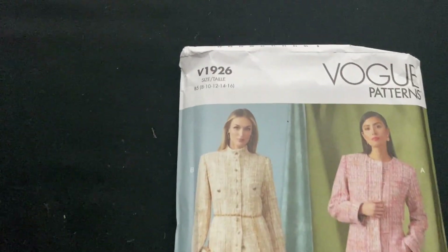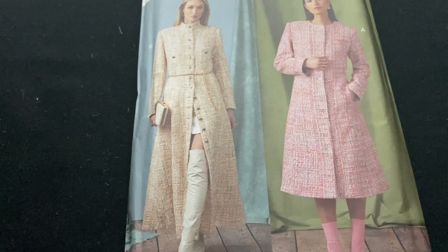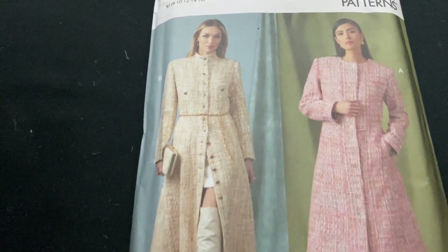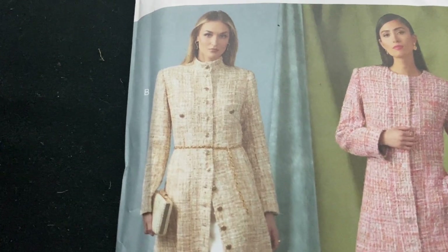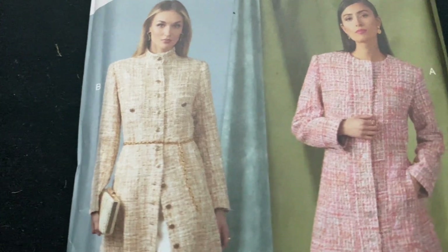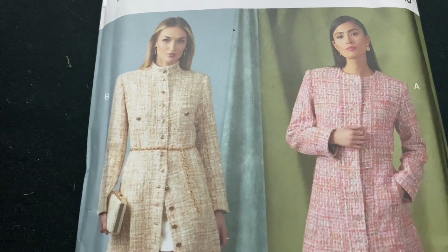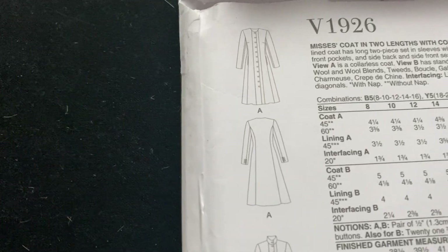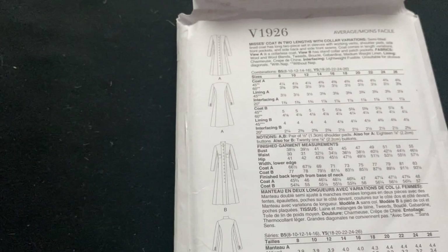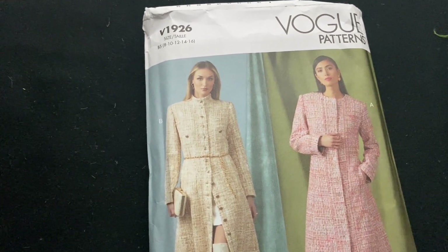Next we have this one - it's a Chanel style coat rather than jacket, but I'm just going to crop it at the waistline and make it up into a Chanel style jacket. This one is interesting because it has princess seams into the armhole side rather than traditional princess seams that go up to the middle of the shoulder. It has good lines and the sample ones on the front look good, so I think it would turn out well as a cropped collarless jacket.